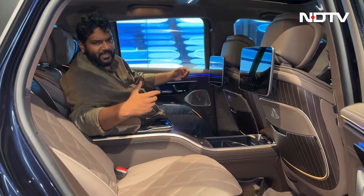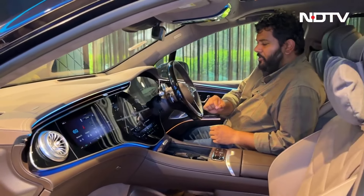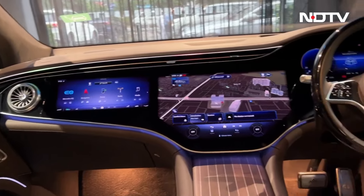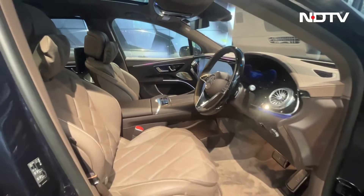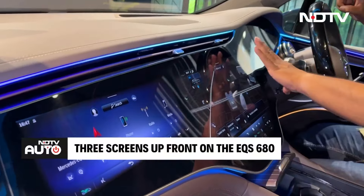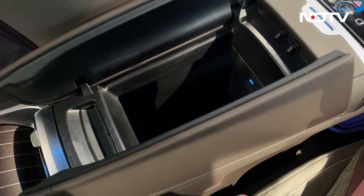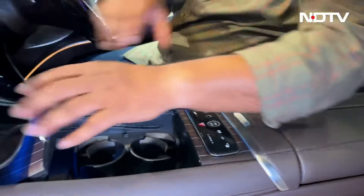The overall experience of sitting in the rear seat of the Mercedes Maybach EQS 680 is exceptional. If you own a Maybach EQS 680 SUV, in all probability you will be riding in the rear seat. But if you wish to drive yourself, the front seats are as luxurious as the rear ones. You have a nice leather-wrapped steering wheel, a large MBUX hyper screen with instrument console, head-up display, a big center infotainment screen, and a screen for the passenger as well.